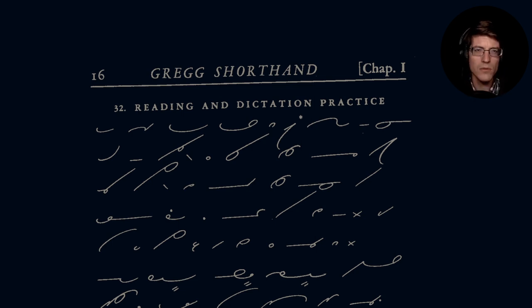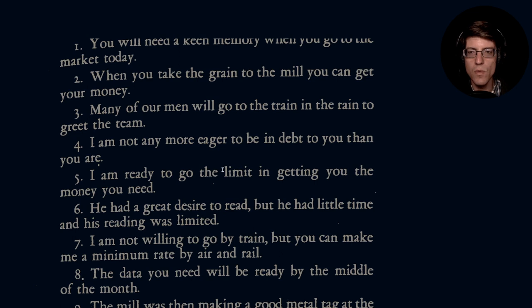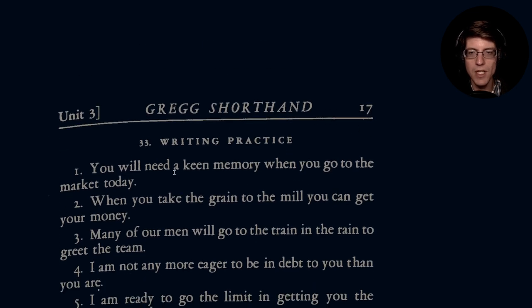We're just going to be covering the sections — that's our method for working through the text. Section 32 is a reading and dictation exercise, and section 33 is going to be a writing practice.